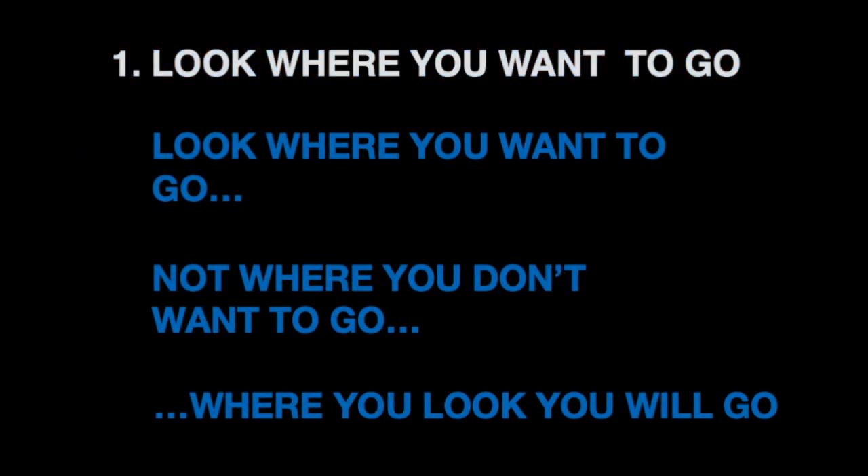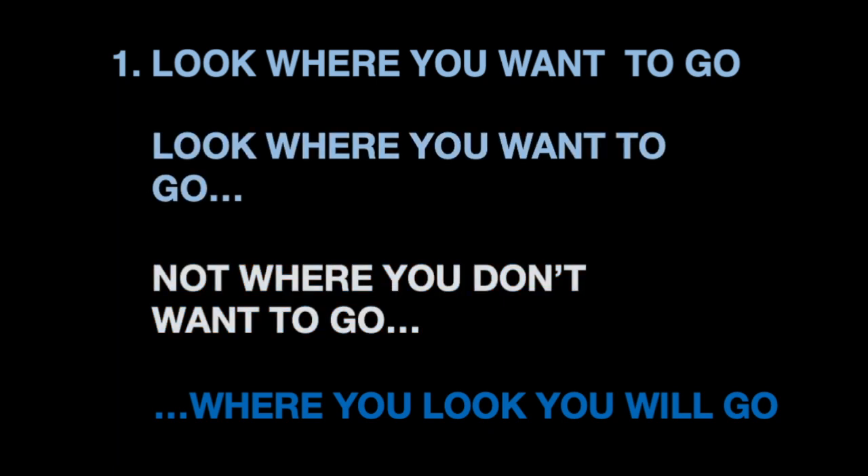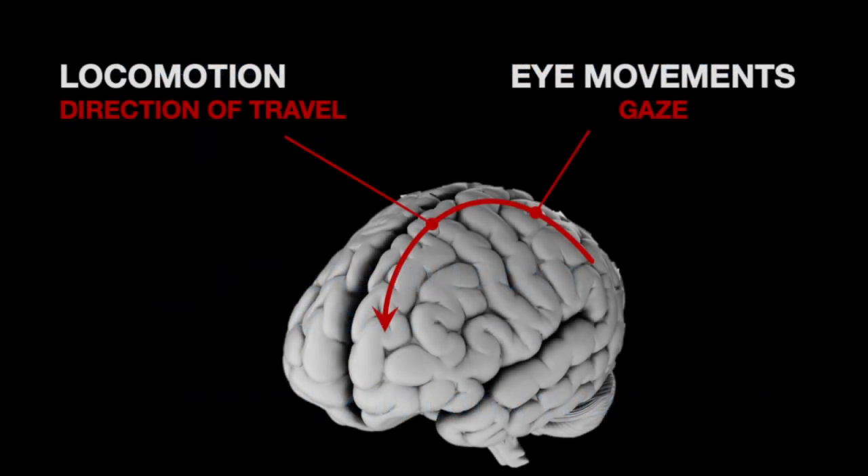First, look where you want to go. This is actually more of a set of three interconnected ideas: look where you want to go; do not look where you don't want to go; because wherever you do look, that's where you will go. These rules reflect the tight coupling between eye-hand coordination — or more precisely, the control of gaze and the direction one is moving. Looking and going are coupled in the brain, and the effect goes in both directions.